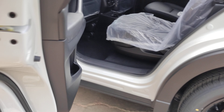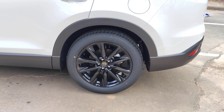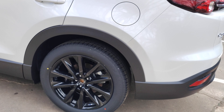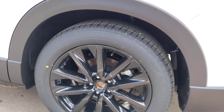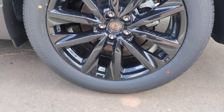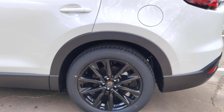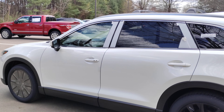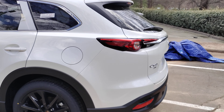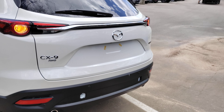Here is your BOSE speaker insignia. The black wheels with the white finish really stand out — these are 20-inch wheels, 255/50R20 is the size. Of course it has all-wheel drive and a power tailgate.